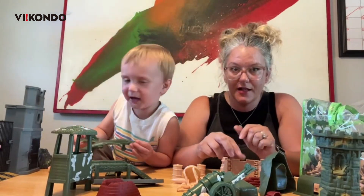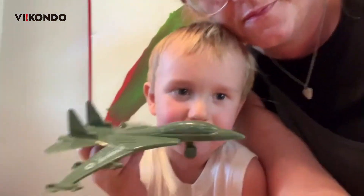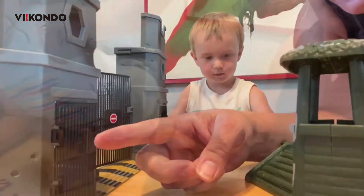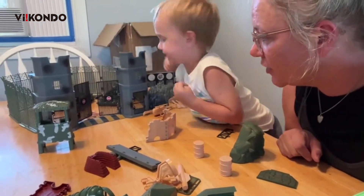This is the one. This is so detailed. There's doors — you get the doors for everything. Very detailed. Super cool.